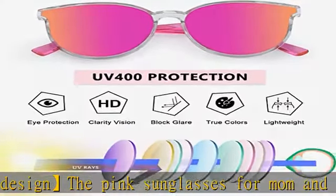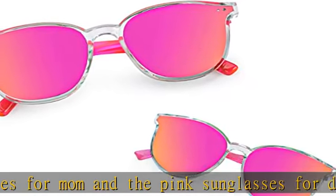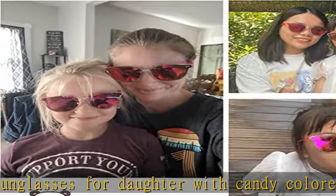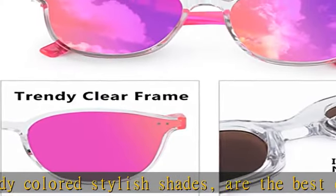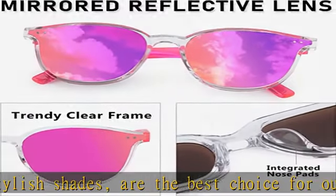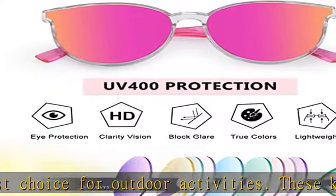Our little girl sunglasses are adorable gifts for your kids to suit their daily fashion needs. The reflective lens of the mother and daughter matching sunglasses are coated with UVA and UVB protection. Our UV400 protection mommy and me matching sunglasses do a great job at protecting children's eyes and helping cut down the glare from the water.